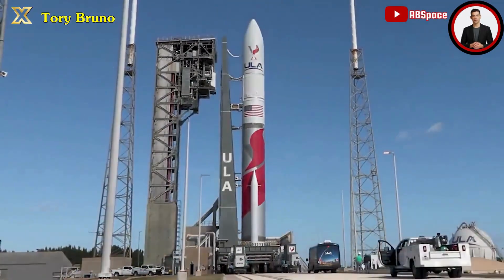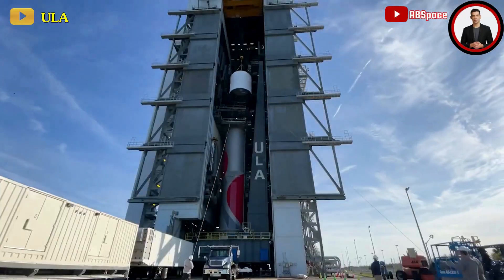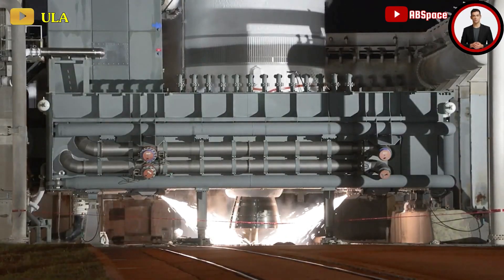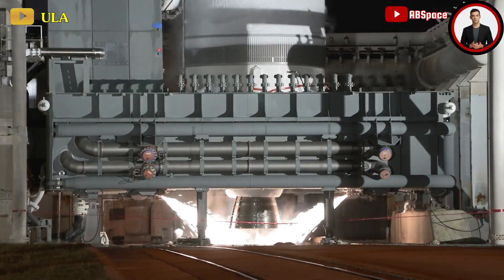After a decade-long development phase, the United Launch Alliance's Vulcan Centaur rocket has finally reached the launch pad for its inaugural flight, carrying not just a lunar lander but also the company's future.